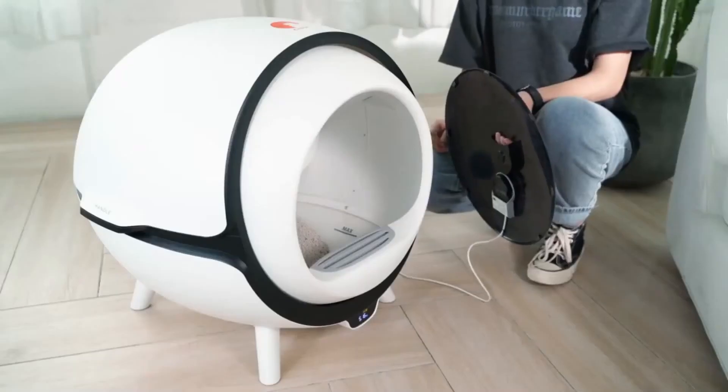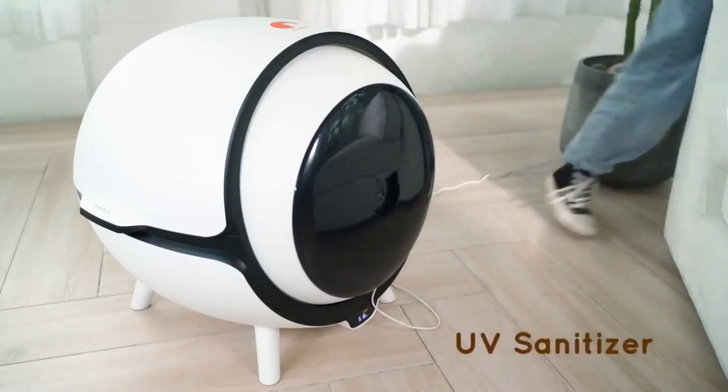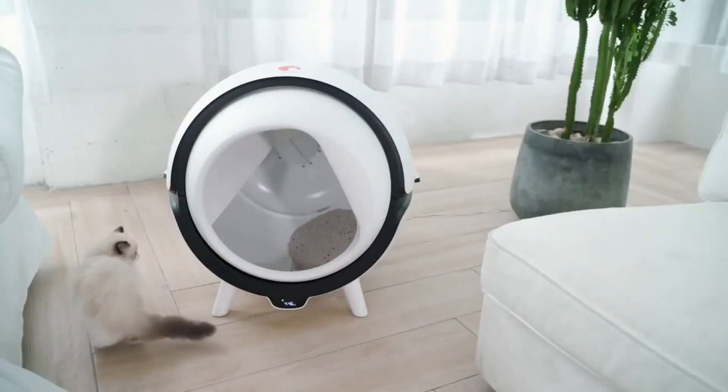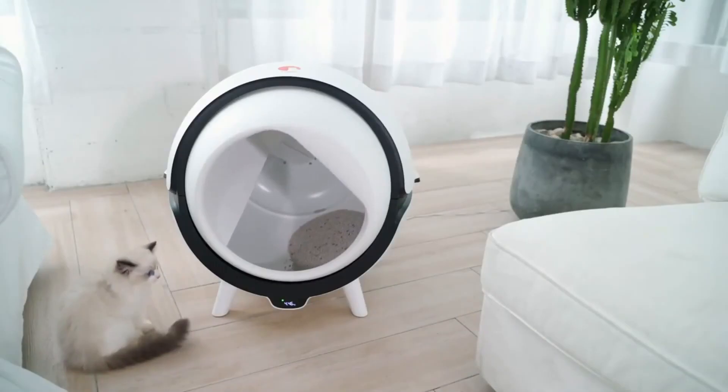What makes this litter box even more intriguing is that it uses UV-C light to disinfect the litter. That means the box will always be clean and sanitary. Simply plug it in and let technology take care of the rest.